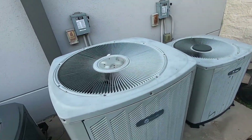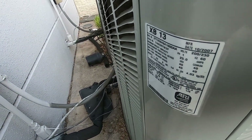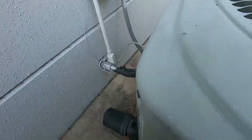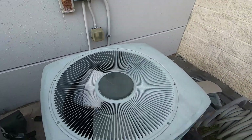And then we have two older Trane XB13s. This one is a 2007 four-ton, and this one down here is a 2008 three-ton if I'm reading that correctly.